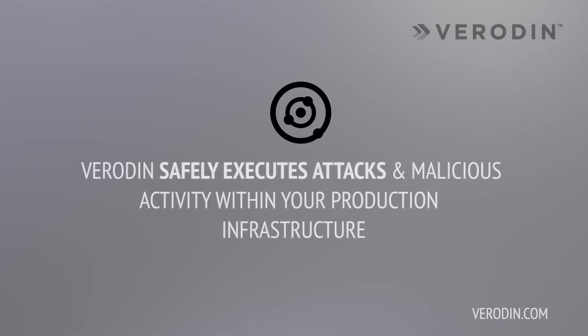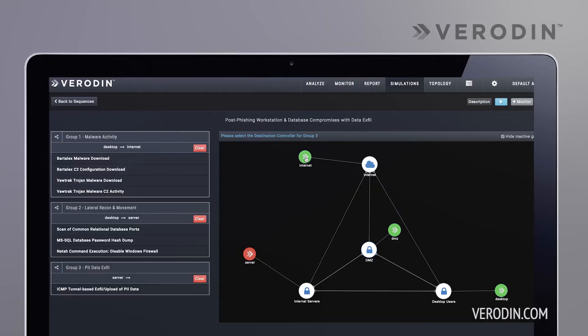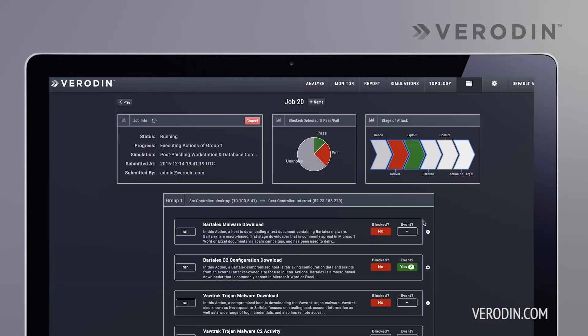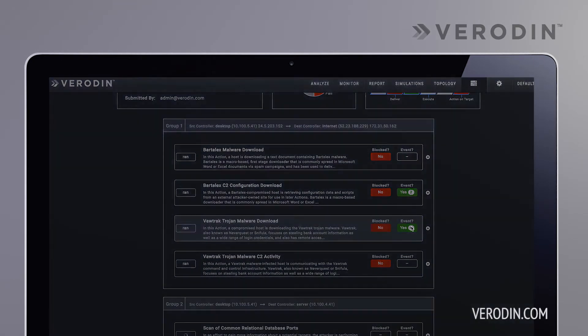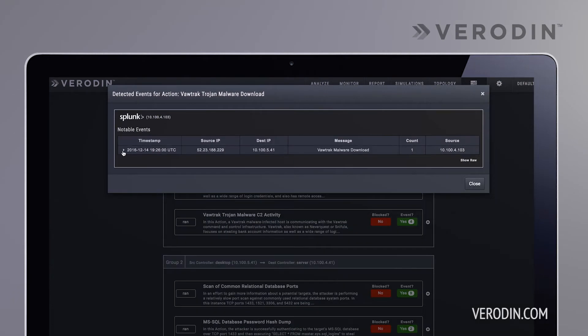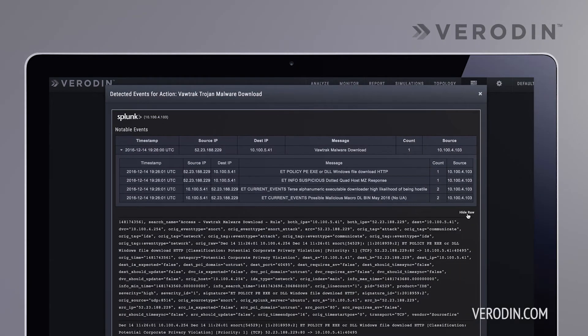We built some really cool technology that allows us to safely execute attack patterns and malicious behaviors within a production infrastructure. We're deeply integrated into the defensive stack of the customer — whether that's Splunk Enterprise Security, ArcSight, Nitro, Palo Alto, or other platforms. Through this deep integration, we can generate a report that shows, when an attack pattern takes place, exactly what you're going to prevent or stop, what technology in your environment does this, the exact detection events the analyst would see in context of that attacker's behavior, and what you're going to miss completely.